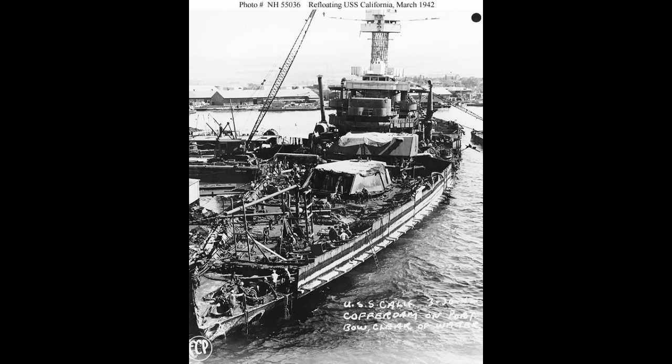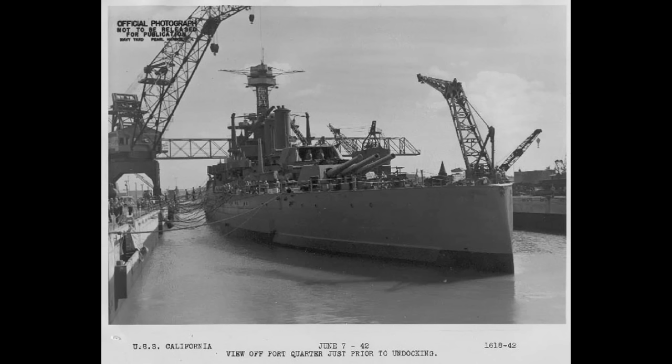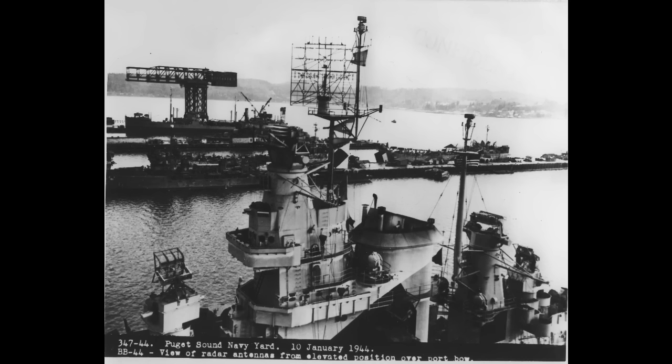It didn't sink her, though, as the hole was patched up and the water pumped out. By June 7, 1942, she was able to leave dry dock under her own power. Further repairs continued, in addition to putting her main battery guns back aboard. However, that would not last long. On October 10, the battered battleship set off for the west coast, arriving by October 20.